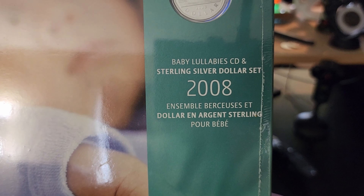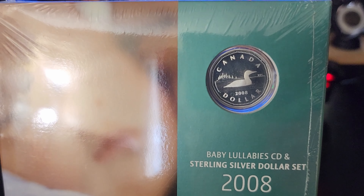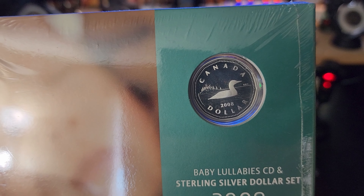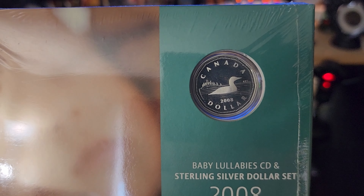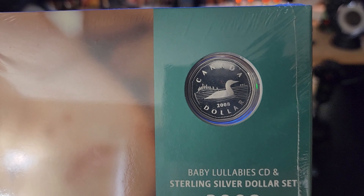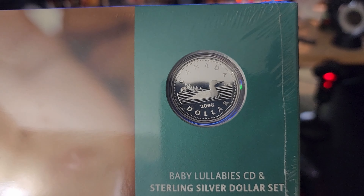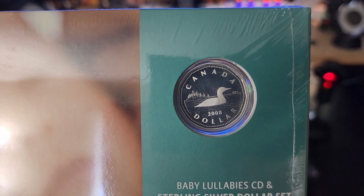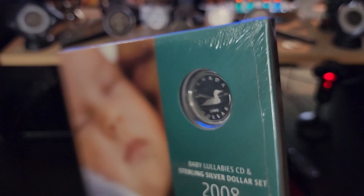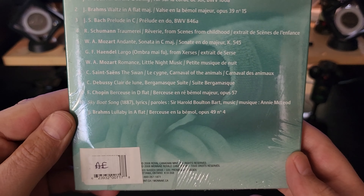This is the 2008 Baby Lullaby Sterling Silver Dollar Set. In 2008 they came out with a sterling silver dollar set for the Baby Lullaby, for the baby tin keepsakes, and for the wedding anniversary set. They all have a sterling silver loonie, all the same design — just a loon — and as you can see this one is still fully sealed.